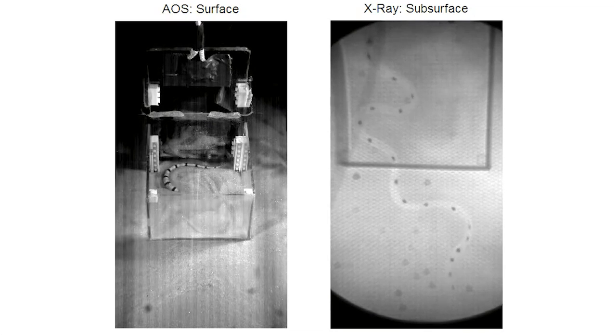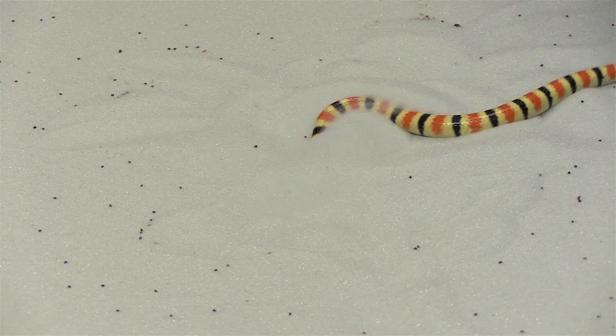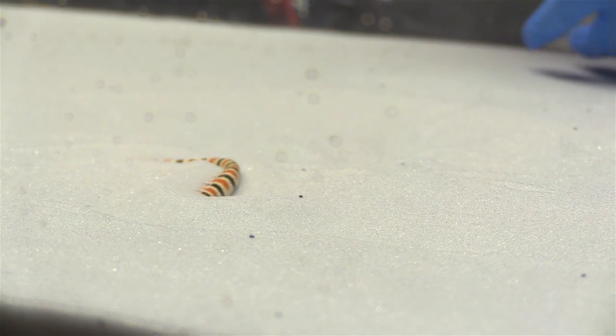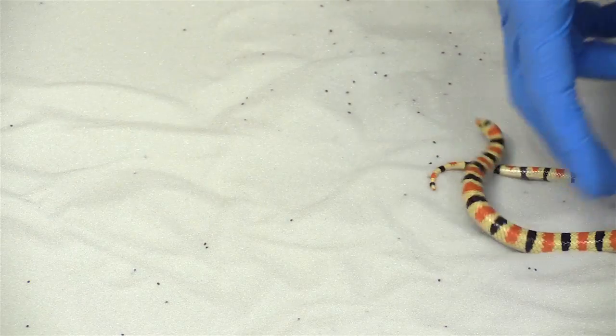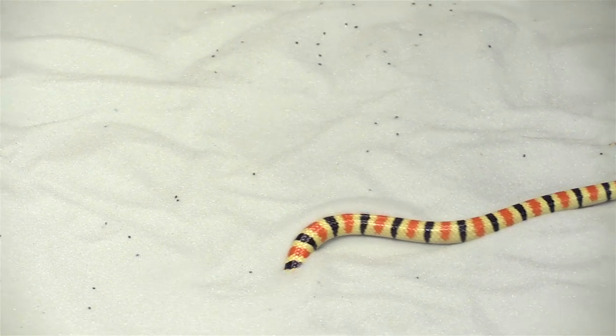We found that the animal swam in sand by basically sending a wave of curvature down its body from head to tail, like the sandfish lizard. The amplitude of the curvature waves were comparable in the two animals, but the motion pattern looked quite different. The sandfish looks more like it's thrashing around in the sand, generating progress per thrash, whereas the snake looks like it's basically just gliding through a tube of its own creation.